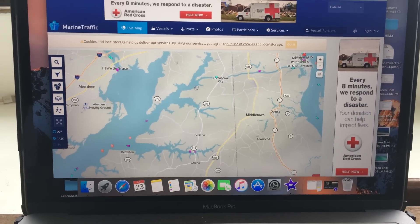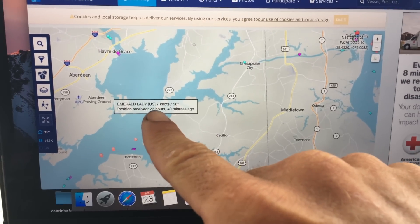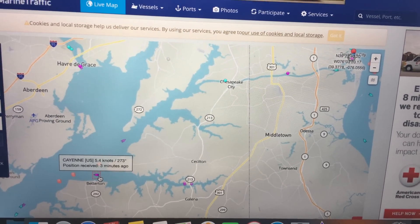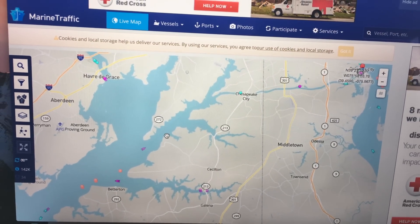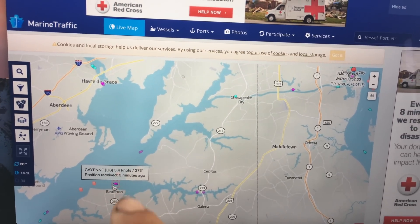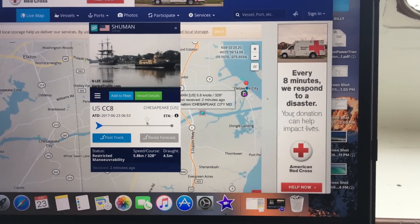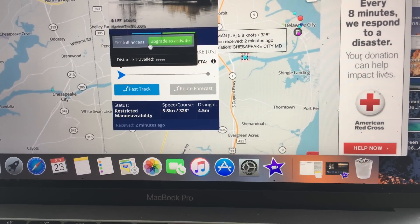There's also a website where you can do the same thing. This is where we are right now, right about here, and you can see all the commercial vessels around you. Here's a boat — updated two minutes ago, going six knots through the canal. If you click on it you can see what it is; this vessel's name is Schumann. You can upgrade for full access information. It's a cool website — I'll put the link in the description. It's called marinetraffic.com.